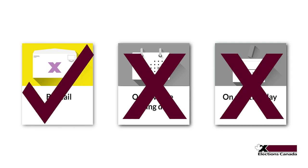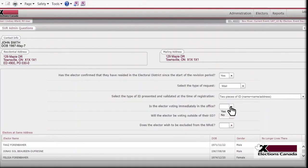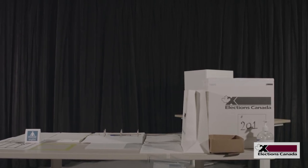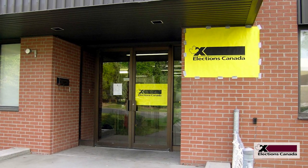Once we have approved your application to vote by mail, we mark the voters list to show that you have already asked for a ballot, so you will not be able to vote another way. If you are voting from within your riding and are concerned your ballot will not reach Elections Canada on time, you can drop it off at your local returning office or at your regular poll on polling day.